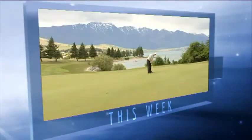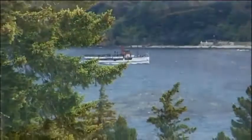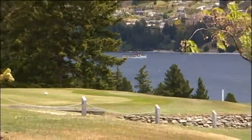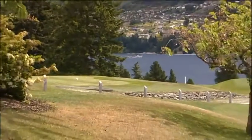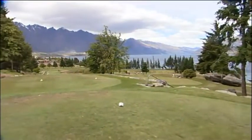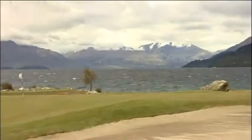This week we tour the scenic Kelvin Heights golf course in Queenstown. The locals call it the most scenic golf course in New Zealand, and it's easy to see why. The Queenstown Golf Club at Kelvin Heights has spectacular views to soak up from almost every tee and green, with the Remarkables and Lake Wakatipu as a backdrop — it's an idyllic setting to play golf.